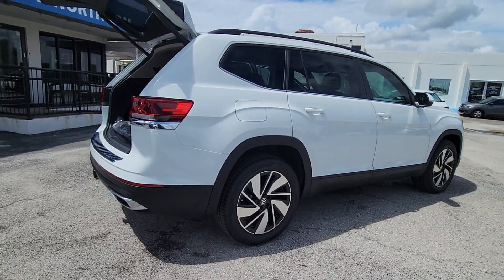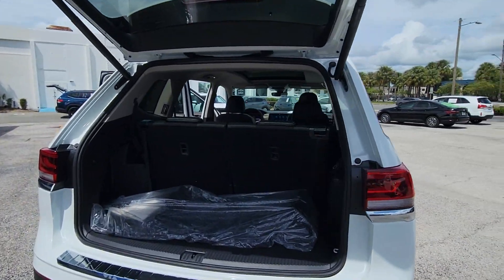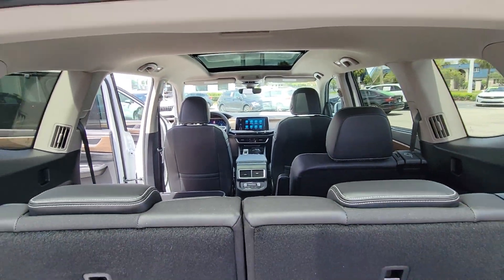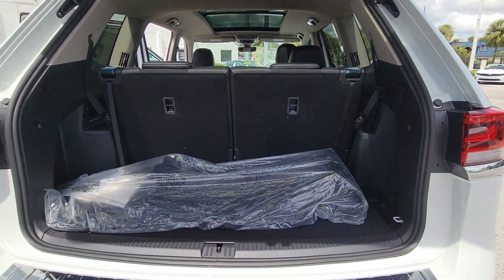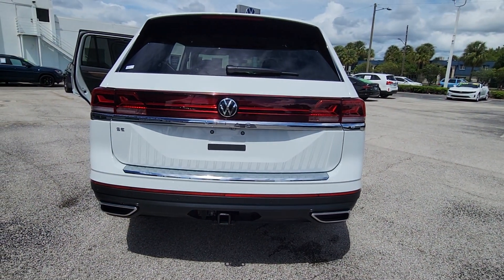These are just some of the great options this vehicle comes with: heated steering wheel, pre-collision system, lane departure warning, keyless entry, hands-free liftgate, backup camera, remote engine start, adaptive cruise control, fog lamps, and cooled front seats.